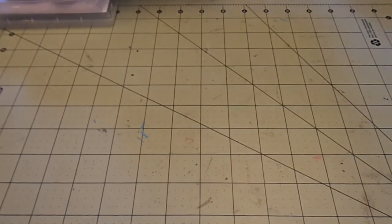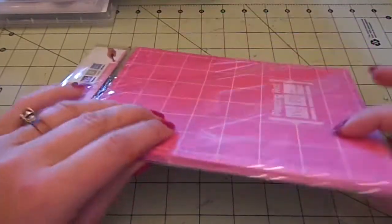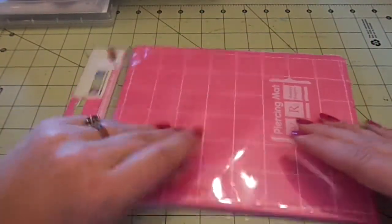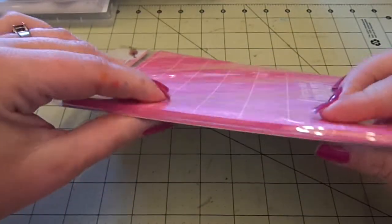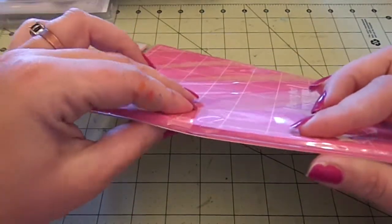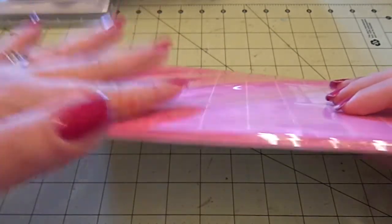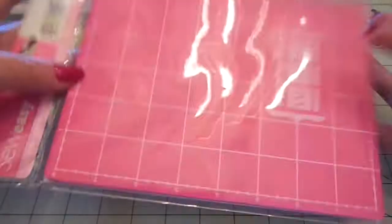This is on clearance for $3.49 - it's the We Art Memory Keeper So Easy piercing mat. I don't use it for piercing; I use it to stamp on because it's firm but has some give, and it's the perfect surface to get a crisp, clean image every time. For $3.49, I grabbed it.